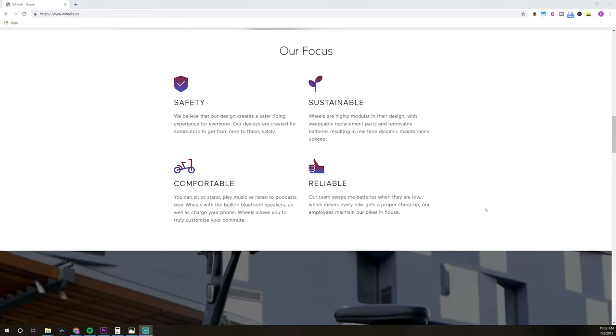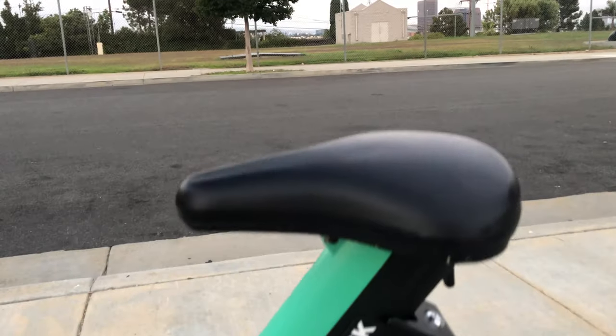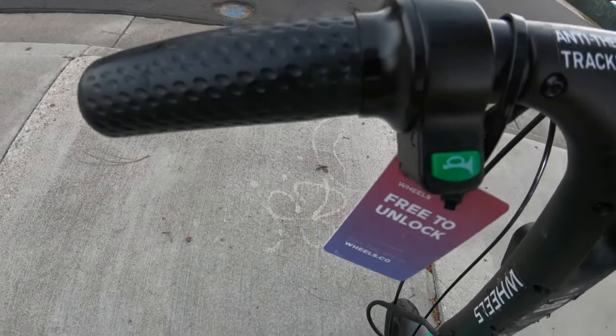On the Wheels website it says their focus is on safety and providing a sustainable, comfortable, and reliable ride. Starting from the bottom, you've got 14-inch air-filled tires, a kickstand, flip-out pegs to rest your feet on when you're riding, and a padded seat. It's got a motorcycle-style throttle on the right handlebar and both front and rear disc brakes.